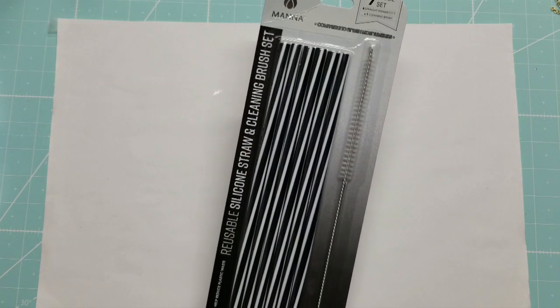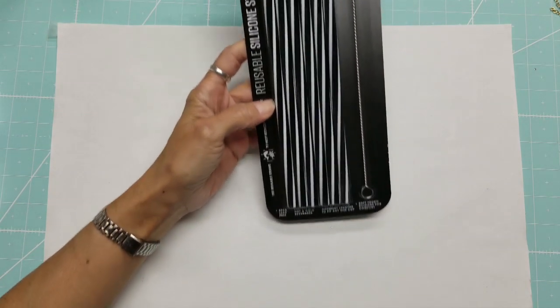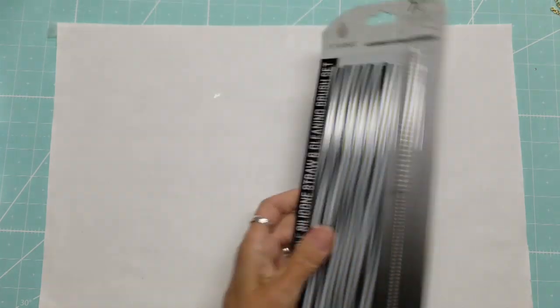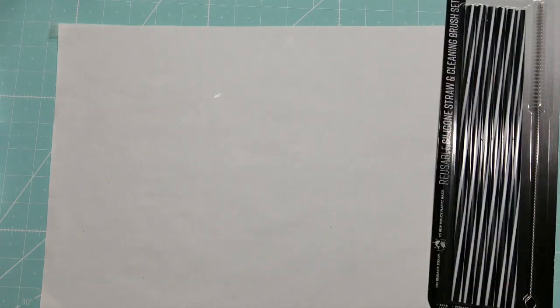Hello everyone, this is Lolly, welcome back. I went to Tuesday Morning today and wanted to show you what I picked up. First, not a crafting item, but I'm really into these reusable straws — they're nice and tall, silicone, and they come with a cleaning brush. They were $4.99.